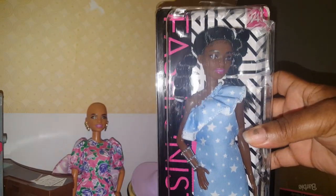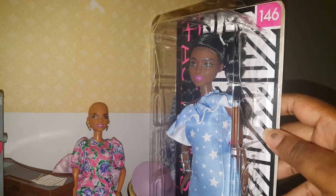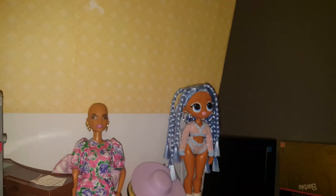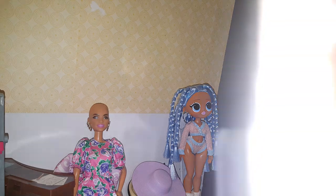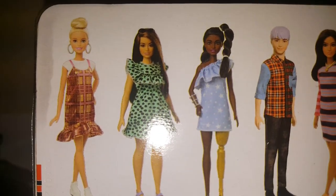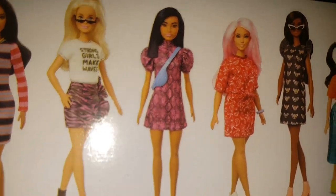There was another prosthetic leg doll last year that had a silver leg, but this one has a gold prosthetic leg. She's beautifully packaged in the box, and I am going to show you the fashionistas that come in the line. There we go, here she is right there, and then we have the others — there are three cans, I believe, in this line.